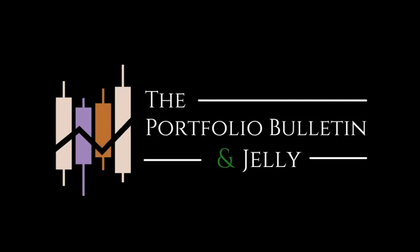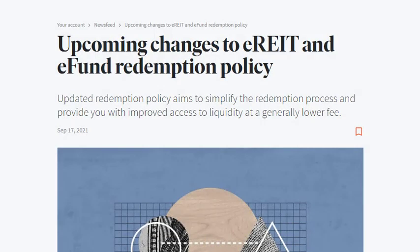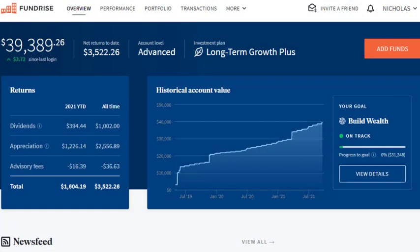Hi everyone, today let's talk about Fundrise. I want to start off by talking about how Fundrise was featured in Bloomberg — some great publicity for the platform. Then I'll talk about the changes to the redemption policy, which is definitely important for current investors or people thinking about investing. They're making it cheaper to get your money out, which is always a benefit to investors.